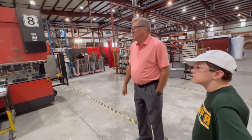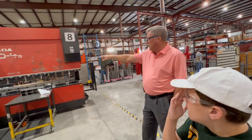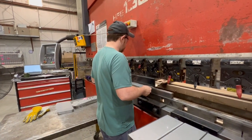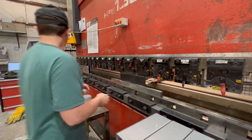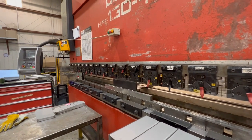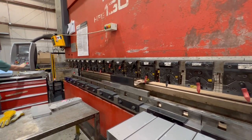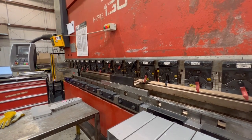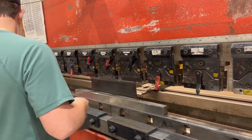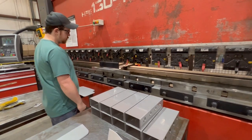Parts that need to be bent move to the press brake. It's programmable too, which makes for easy adjustments to get precise bends. It automatically sets up so the operator doesn't have to manually specify which bends to make. The computer automatically determines how much pressure to apply — for example, adjusting for a 30-degree bend versus a 90-degree bend — and bends it the correct way. He checks the first part to make sure it's correct, and if not, he can adjust it. Automatic backstops make setups fast and efficient.